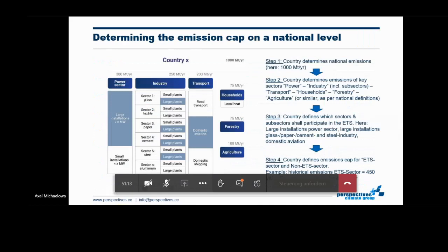Here I show the principal approach with regard to the emission cap on the national level — covering the power sector, industry sector, and transport sector. This is a fictitious example, not showing the exact allocation process in the EU ETS, which is quite complicated. It is just to show that where only certain sectors of the economy are covered, one needs to also deal with the other sectors — the so-called non-ETS sectors in the EU.